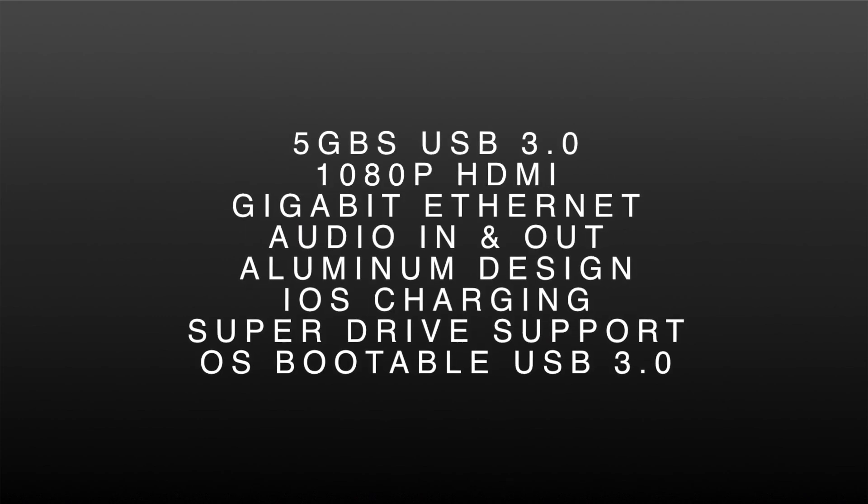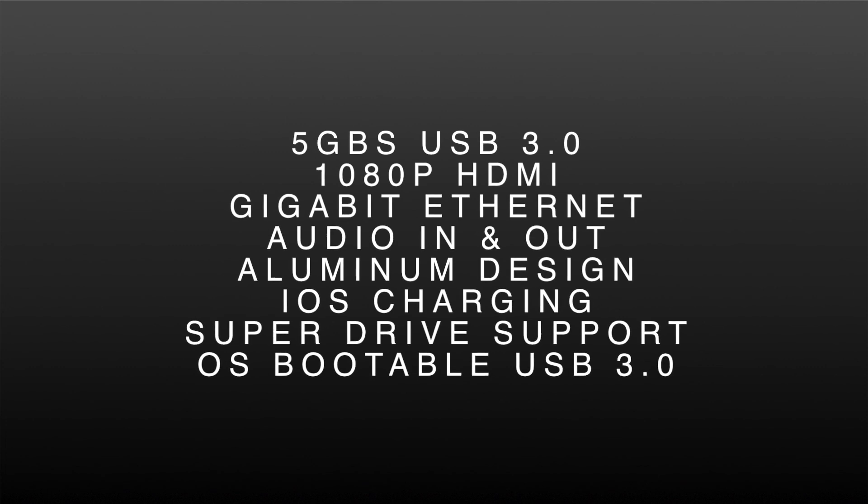These great new features add to the already great feature set that the Thunderbolt Station has to offer.